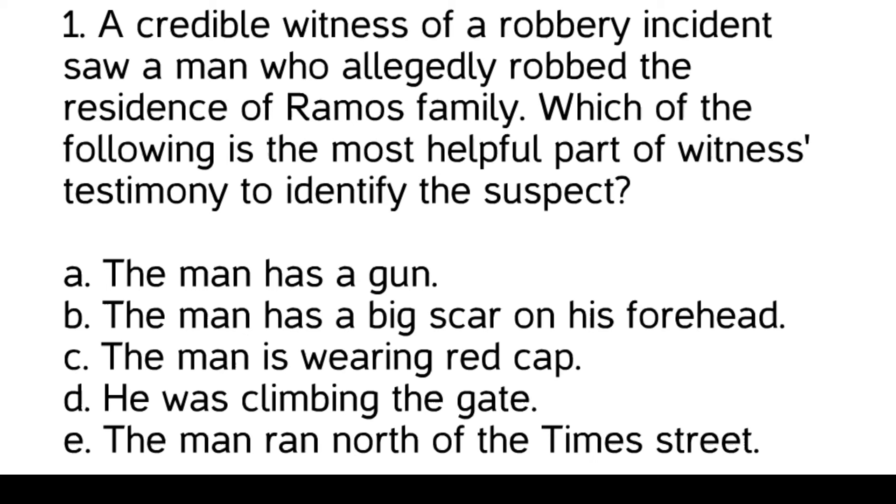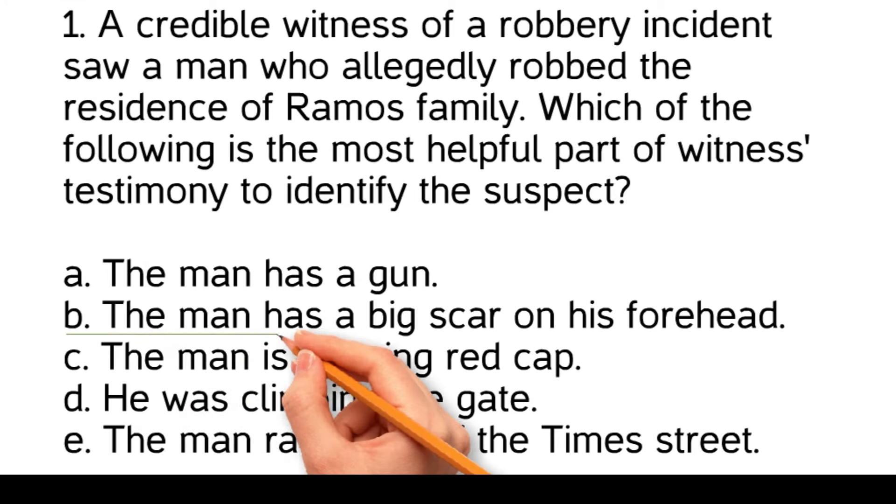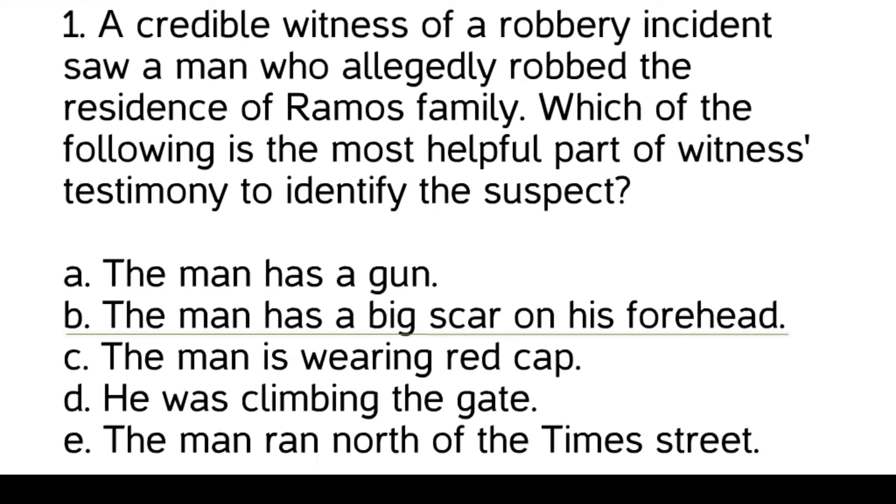The man ran north of Times Street. The most helpful part of the witness testimony to identify the suspect is: the man has a big scar on his forehead. This detail is specific and distinctive, making it more likely to uniquely identify the suspect compared to the other details, which could apply to many people or be easily changed.